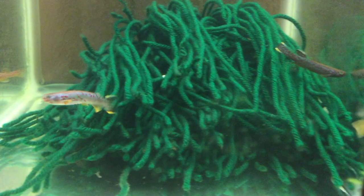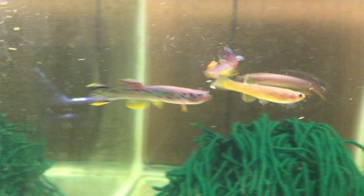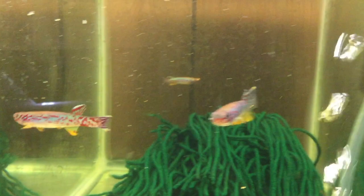Killies aren't fussy eaters. They'll eat all kinds of flake food, crumbles, and small pellets. I feed mine a homemade mix. They also benefit from live and frozen foods like brine shrimp and bloodworms.